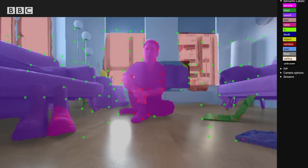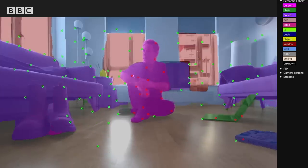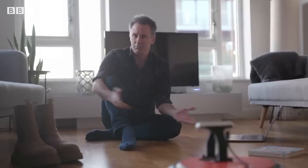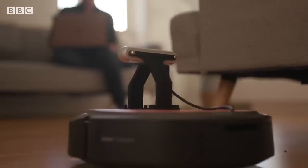Once the software has labeled everything, it can do different things with the information. For example, if it's committing the layout of your flat to memory, it might want to remove objects it knows aren't permanent — like books and other stuff strewn around, or even people it's encountered on its travels.